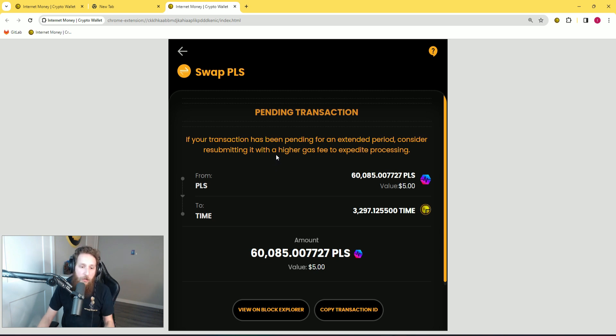All you have to do in order to accomplish this is go back and do the exact same transaction you were trying to do — do it again, but this time turn up the gas fee and the priority fee. I'm going to show you exactly how to do that.